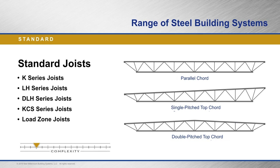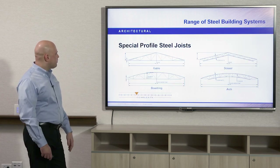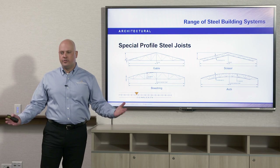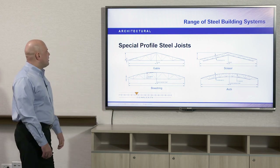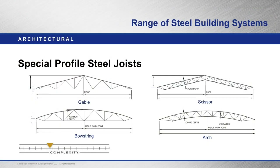Out of these standard types of joists, there are different shapes we typically run into: a parallel cord where the top and bottom cords run parallel to one another; a single pitch top cord; and the double pitch top cord. There are also special steel joist profiles — sometimes called architectural joists — including gable, bow string, scissor, and arch.